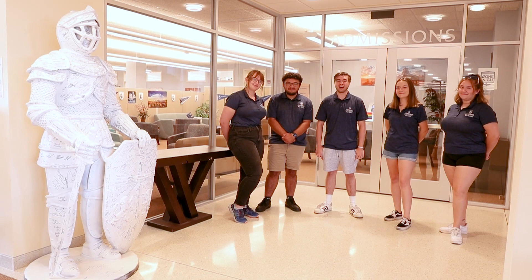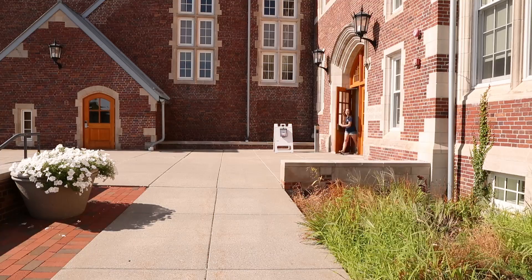Welcome to SUNY Geneseo. We're so excited to have you on our campus tour. Follow us to see some highlights of our campus. Let's go!